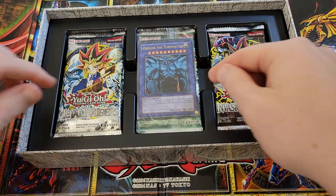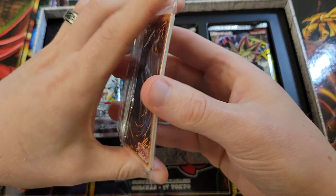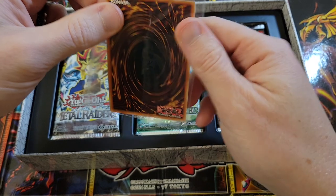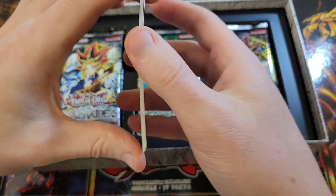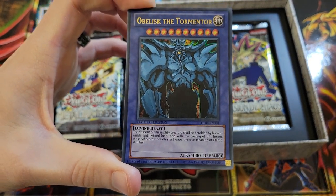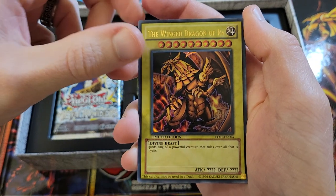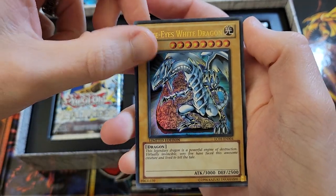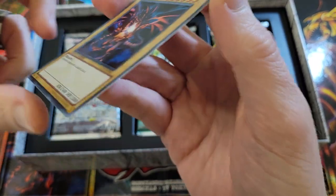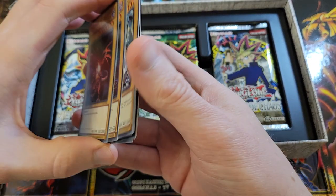And then of course we got our cards. We got our promo pack here, so all the promos are within this pack. We'll see how well they look. We probably should keep those sealed if you want to keep your value, but again, everything's pretty decent. We're going to open everything because that's what we do. So we got Obelisk, and we got Slifer, and we got Ra, and then we've got Blue Eyes, and we've got Dark Magician, and we've got Red Eyes.